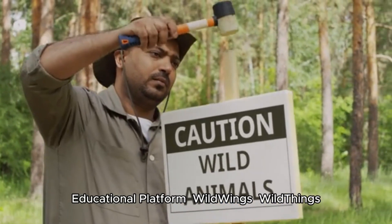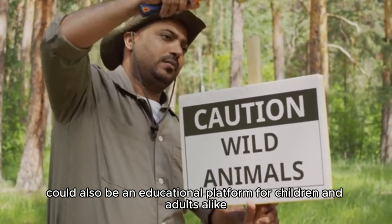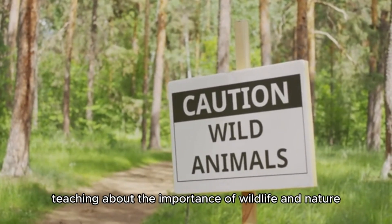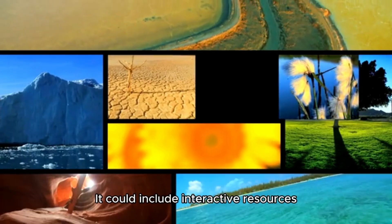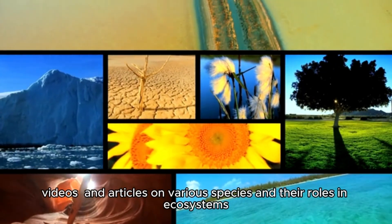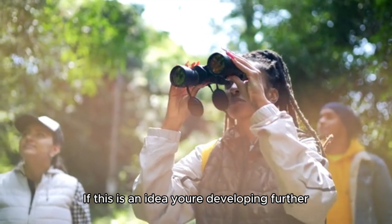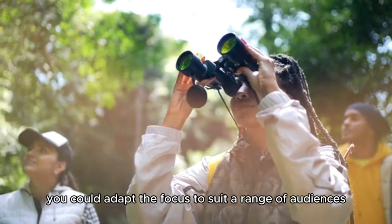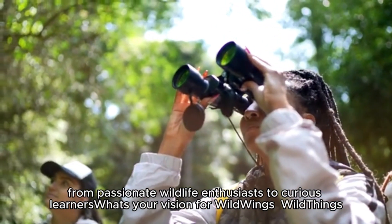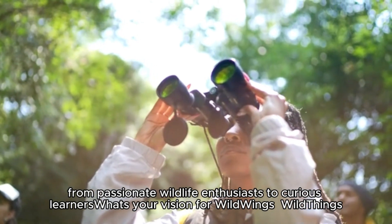Educational Platform. Wild Wings and Wild Things could also be an educational platform for children and adults alike. Teaching about the importance of wildlife and nature, it could include interactive resources, videos, and articles on various species and their roles in ecosystems. If this is an idea you're developing further, you could adapt the focus to suit a range of audiences, from passionate wildlife enthusiasts to curious learners. What's your vision for Wild Wings and Wild Things?